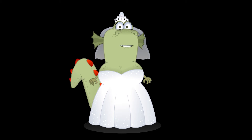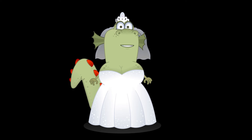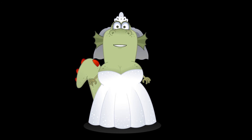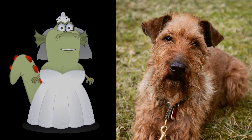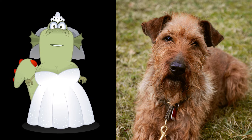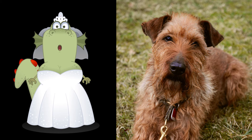The Irish Terrier comes in a variety of colors, including golden red, red wheaten, and wheaten. Dark red is frequently misunderstood as the only correct color, probably due to the poor quality of wheaten coats. A little patch of white on the chest is permitted, as it is with many other solid-colored breeds. There should be no white anywhere else. Gray hair may occur on an Irish Terrier as it grows older.